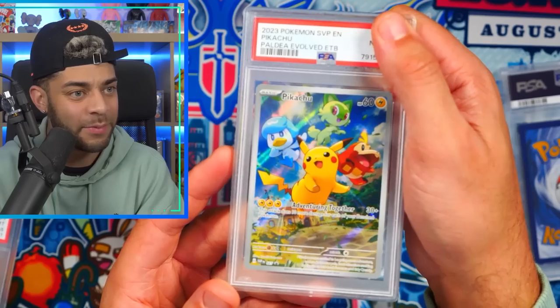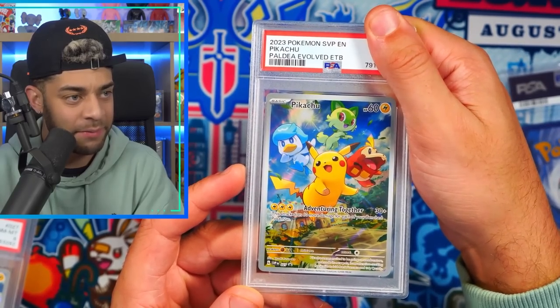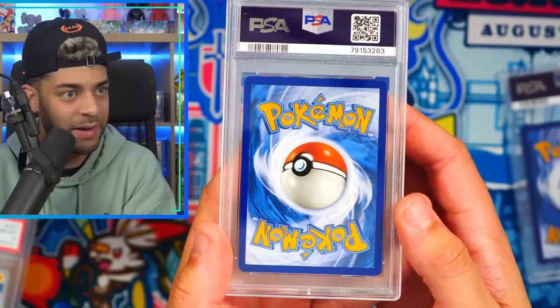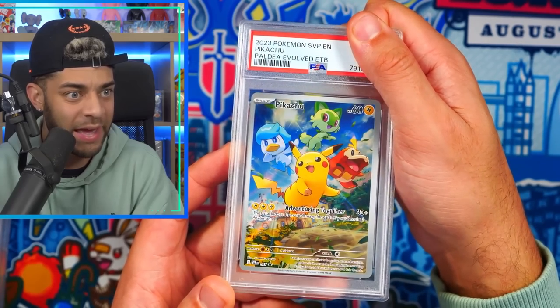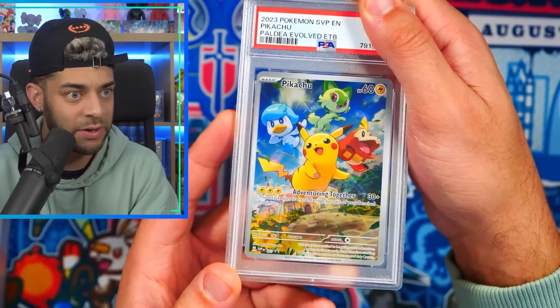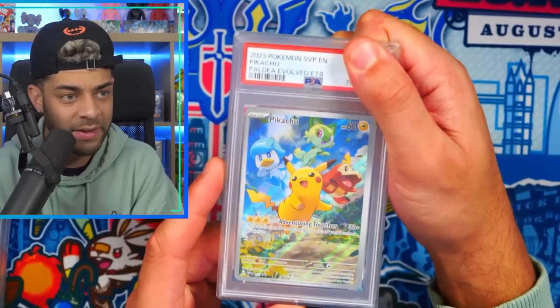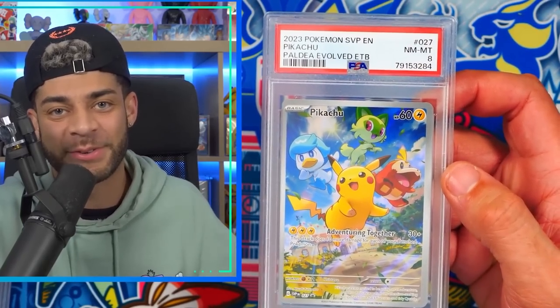Pikachu from the ETB — an eight. Whoever graded these was having a terrible day. Let me know — am I wrong or do I have a valid point? Would you like me to crack some of these out and resubmit? They might come back nines, maybe sevens, maybe even tens. Another Pikachu ETB — centering is really good actually, thinner on the left, I'd say nine. This one is definitely off-center so it's not getting a ten. That sums up this video — if you enjoyed it hit that like button, subscribe, and I'll see you next time.